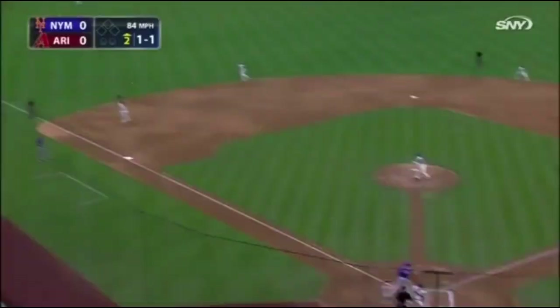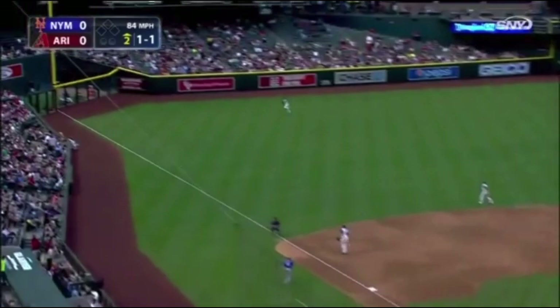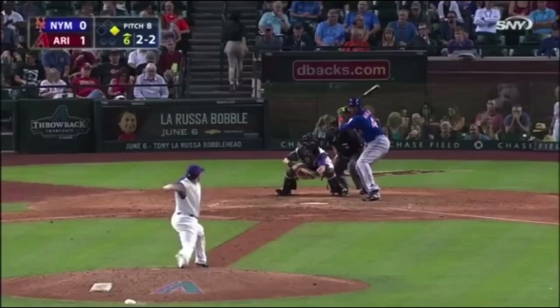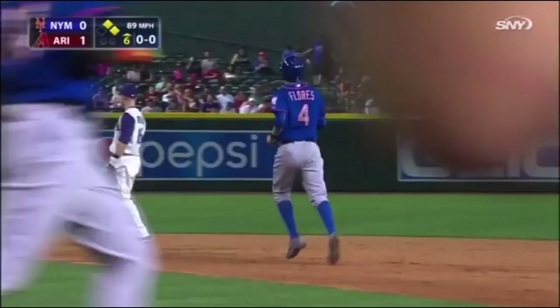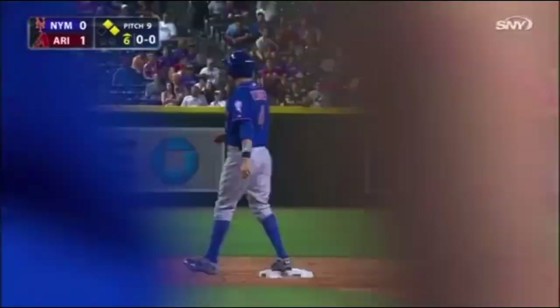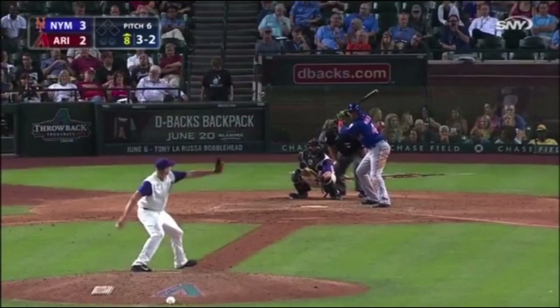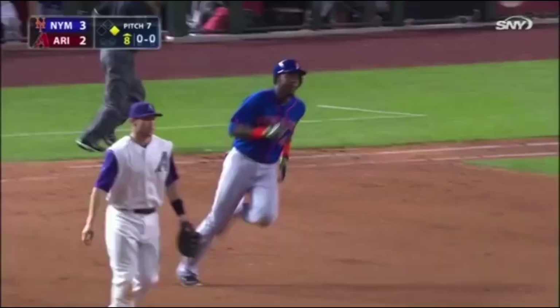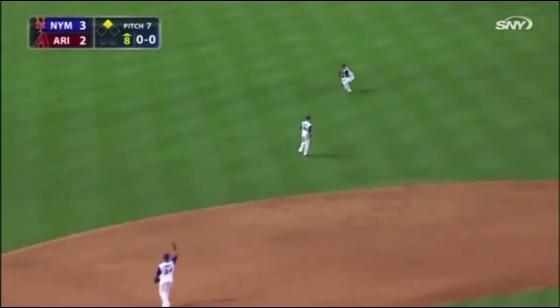Mayberry cracks one down the line — that's an extra-base hit going to the corner. John Mayberry heads for second as Peralta has to go over to dig it out. John Mayberry has his second double of the year. Mayberry cracks one to the left for a base hit. John Mayberry got a cutter in the middle of the plate and drills his second hit of the night, and the Mets have the first two men on. He hits that one well toward the gap in left-center, headed back toward the wall — one hop against the fence. And Mayberry jogs into second base with his second double and third hit of the night.